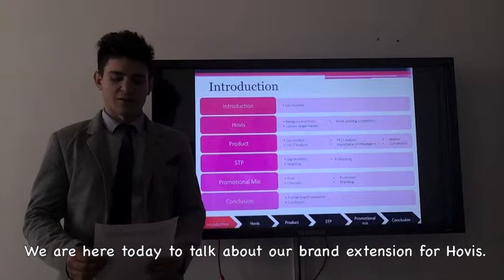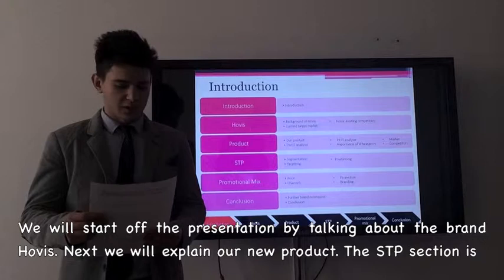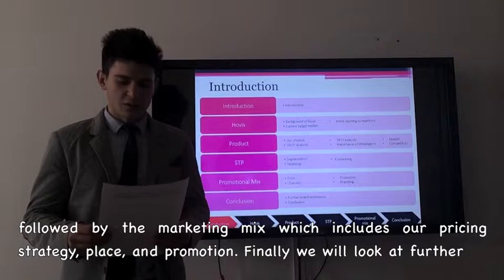We will start off the presentation talking about the brand Hobbies. Next, we will explain our new product. The STP section is followed by the marketing mix which includes our pricing strategy, place and promotion. Finally, we will look at further brand extensions and summarizing.